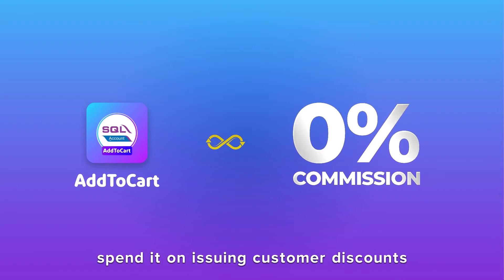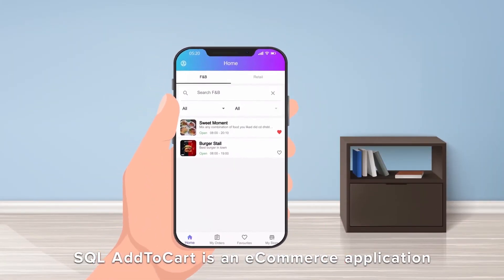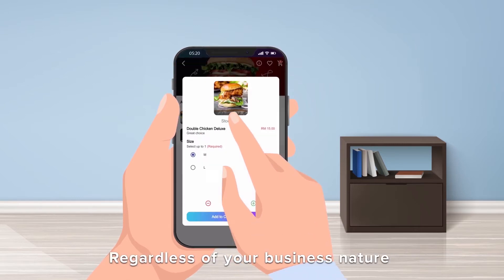spend it on issuing customer discounts for your products. With the discounts, you can increase customer loyalty and improve brand image. SQL Add to Cart is an e-commerce application for your business, regardless of your business nature,